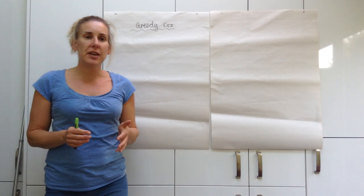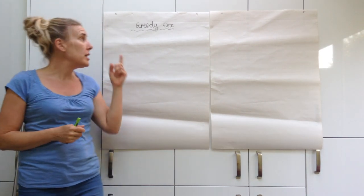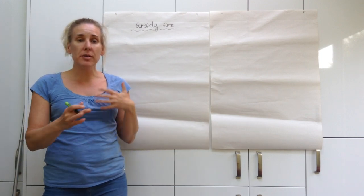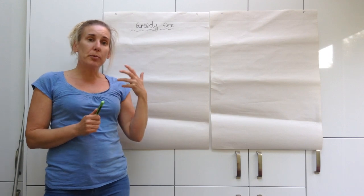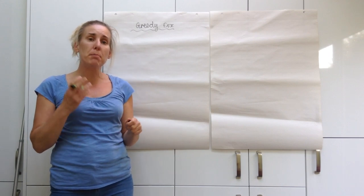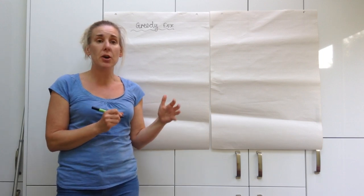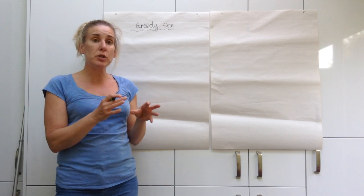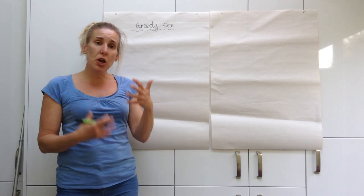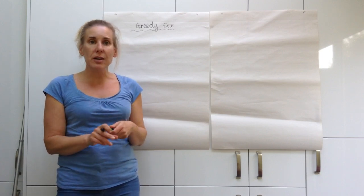Hello Yellow Class. For our literacy for the next couple of weeks we're going to be thinking about the Pike Orbit story called Greedy Fox. Today I'm going to start learning the story with you and show you how to do your story maps, so when you do your story maps on Monday you can work through this video at the same time as me and build up your understanding of that story. When we learn these stories we need to learn them really well so that we can retell them.